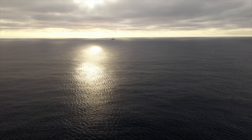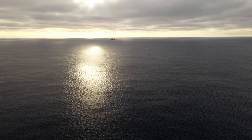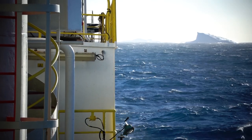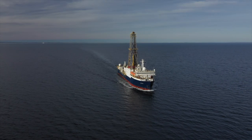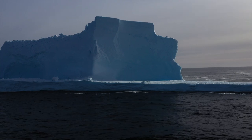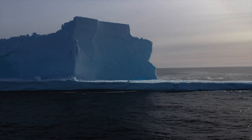It could contribute about four meters to global sea level rise. The Amundsen Sea, where we are working, currently has some of the fastest changing ice. The Amundsen and the glaciers it contains are of particular interest to scientists around the world because of this rapid change.